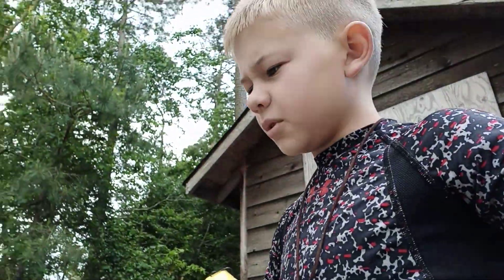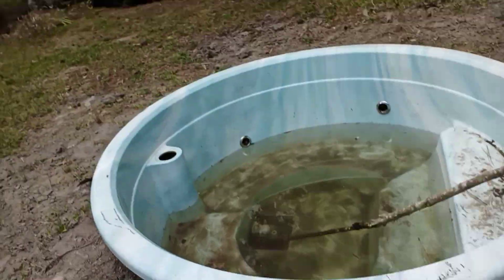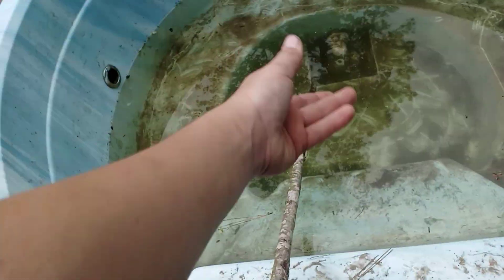I just walked up here to show you my new pond and there's already something in the pond. Basically we dug this big hole, put this old hot tub thing in it that doesn't work anymore, and I put this stick in here for animals like him so they can come in here.